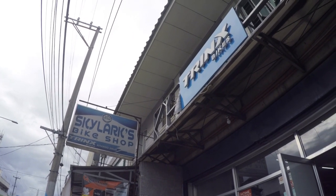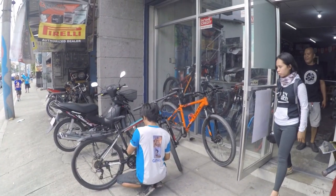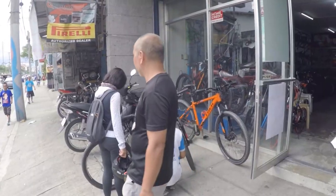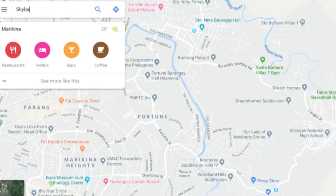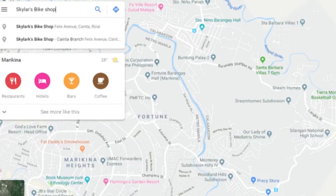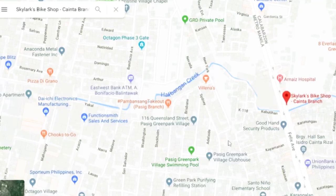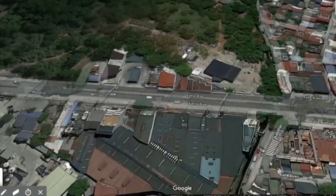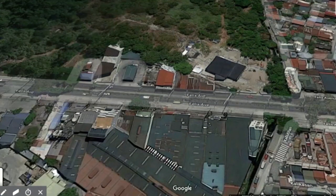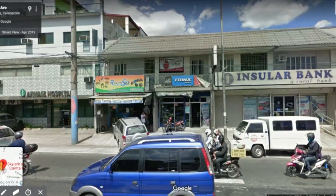Naghahanap ka ba ng entry-level to mid-range bikes? For parts and accessories na affordable na presyo? Well, why not try mo dito sa Skylark's Bike Shop? Search mo lang sa Google Maps at piliin mo lang yung may nakalagay na Kainta Branch. Located yung bike shop along Felix Avenue, Kainta Rizal, in between siya ng Arnais Hospital at Insular Bank.